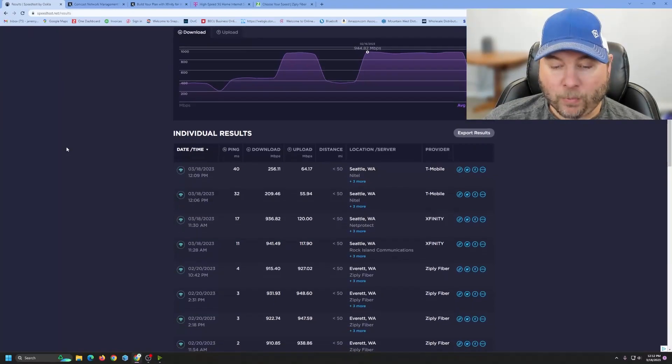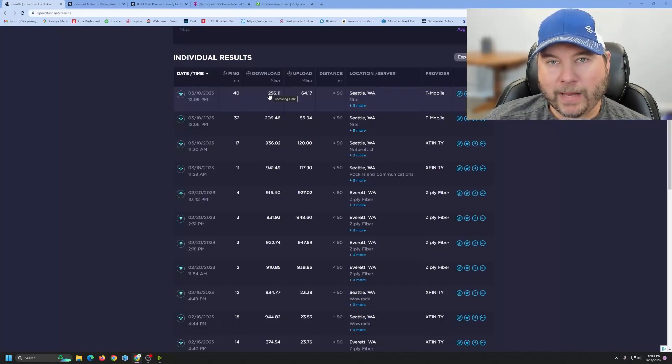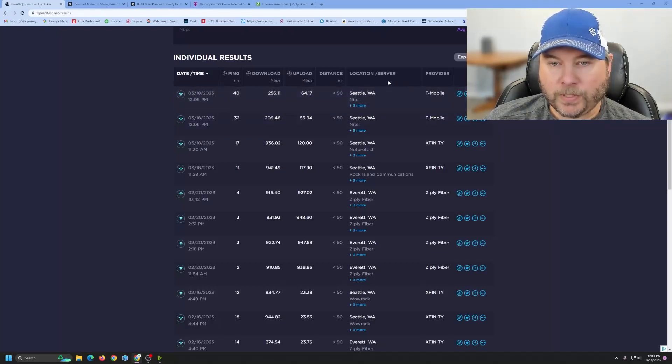I went through and did a couple of runs on each of the providers. You can see here that I've got T-Mobile at the top as a provider. What I'm getting with T-Mobile — I have a very good signal. The router is placed in a window in the direction of the nearest tower, which gives me the best performance speed-wise, and I have the router hardwired to this computer. With T-Mobile, I'm getting about 250 down and 50-60 up.